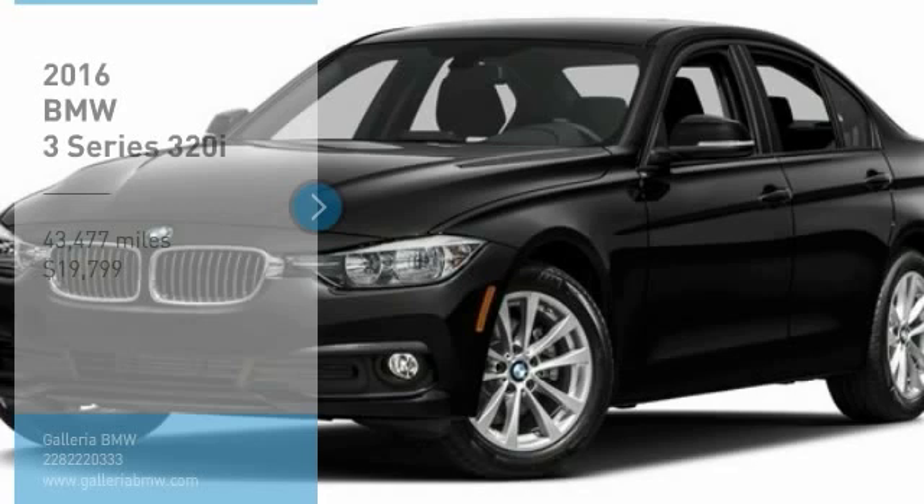The BMW 3 Series has a well-deserved reputation for packing outstanding driving dynamics and excellent quality, and is priced below $20,000. This vehicle has less than 45,000 miles.